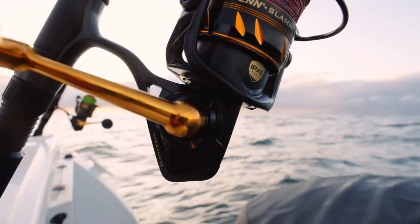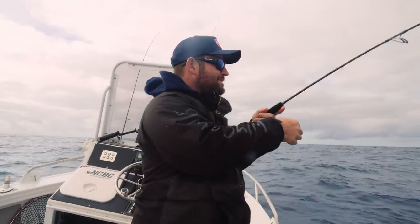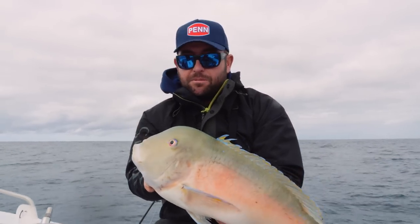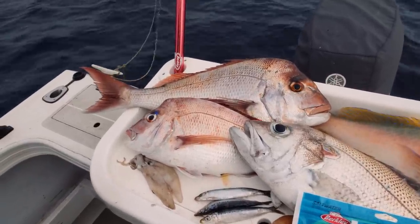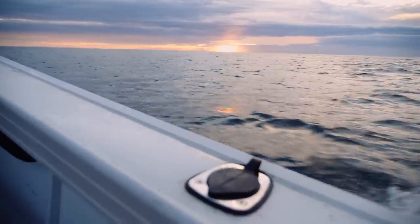The best thing about them is you catch them on really light gear — the exact same rods you use for snapper. We're just using a 4500 with a PE 1-3 rod and you can use plastics, jigs, everything. We got probably five or six good snapper. Missed a few bites, just couldn't capitalise, and got bitten off a couple of times.